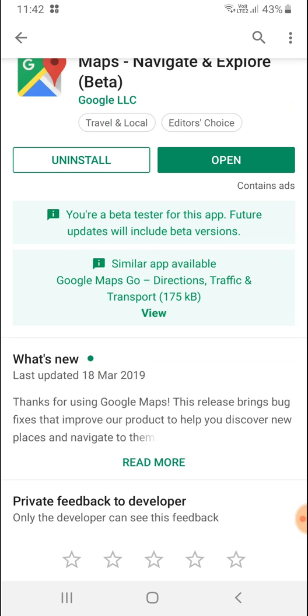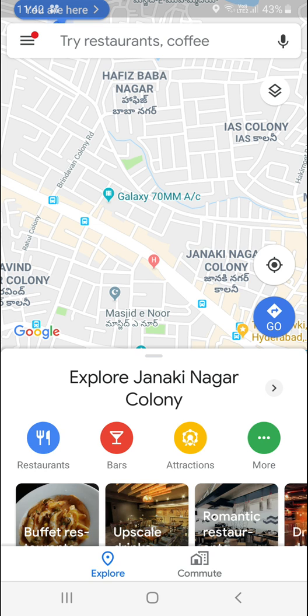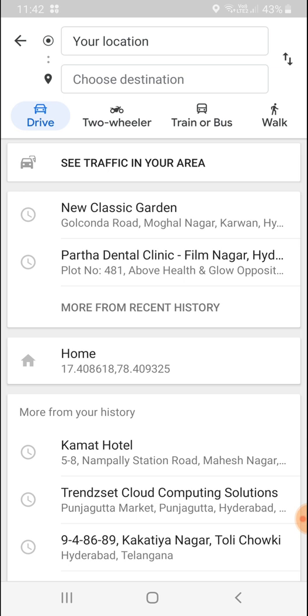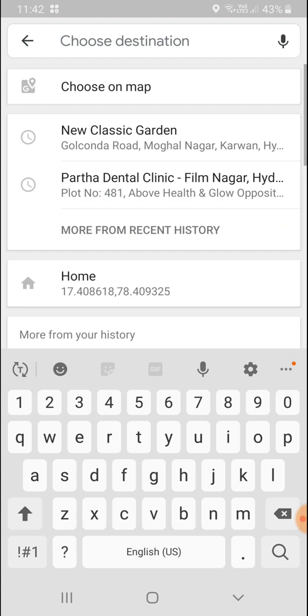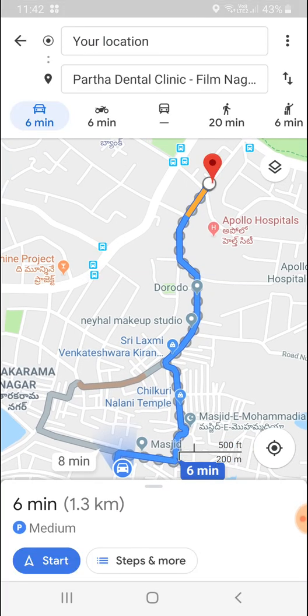Let's see what the feature is. Open the map and allow location access — I already have my location set. Click on 'Go'; you can see my location is already set. For the destination, you can choose drive, two-wheeler, bus, or walk — whatever you prefer. Just select your destination; I'm selecting a location for testing purposes.